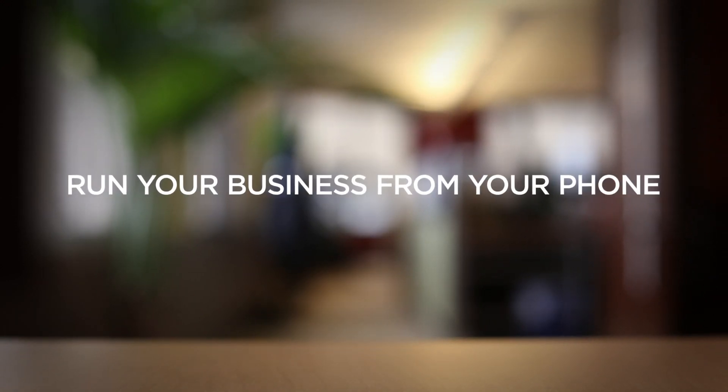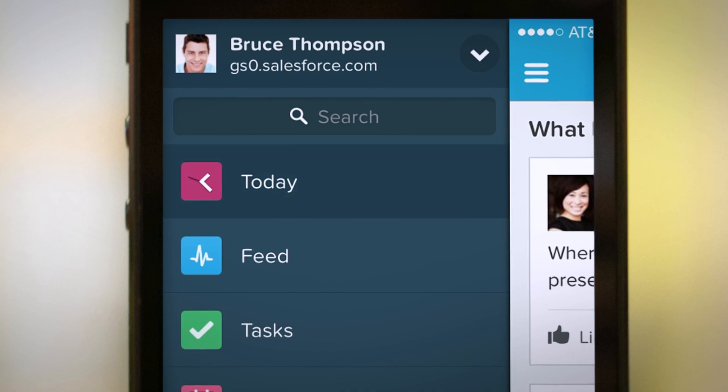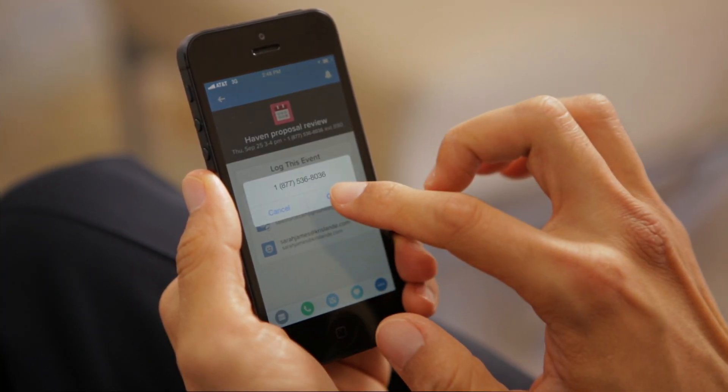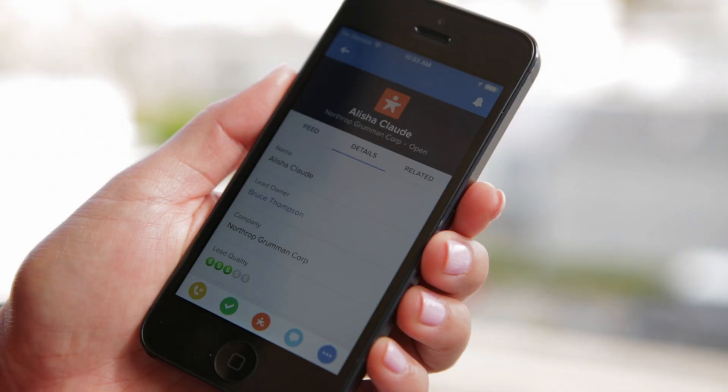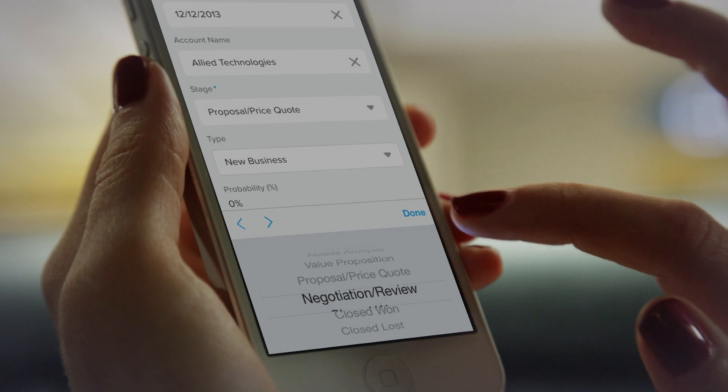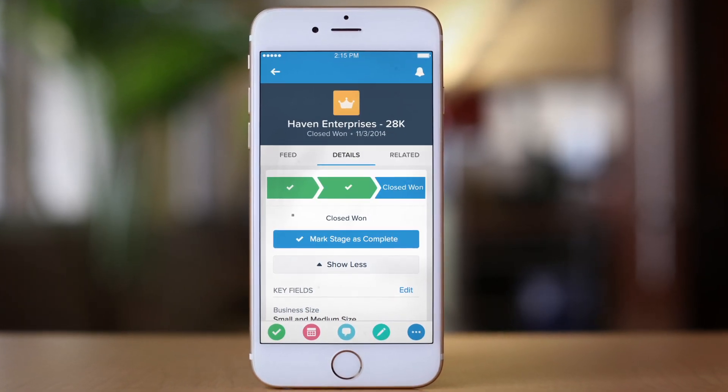Finally, you can run your business from your phone faster. Keep track of the day, dial directly into meetings, log a task, update opportunities, and find the fastest path to close the deal.